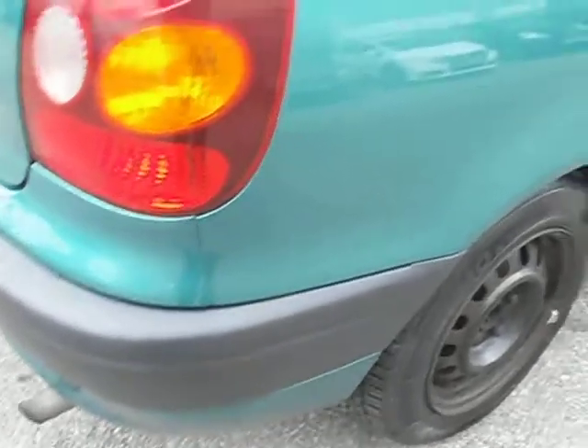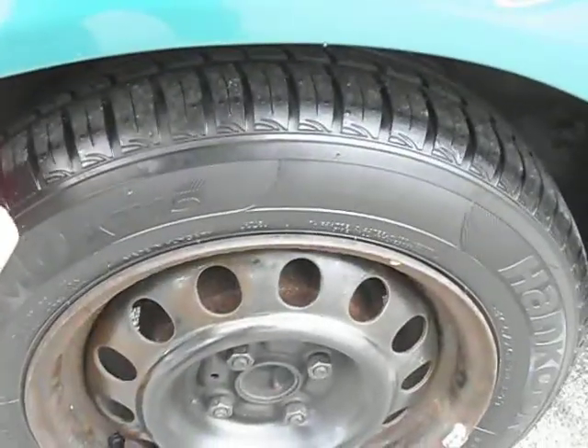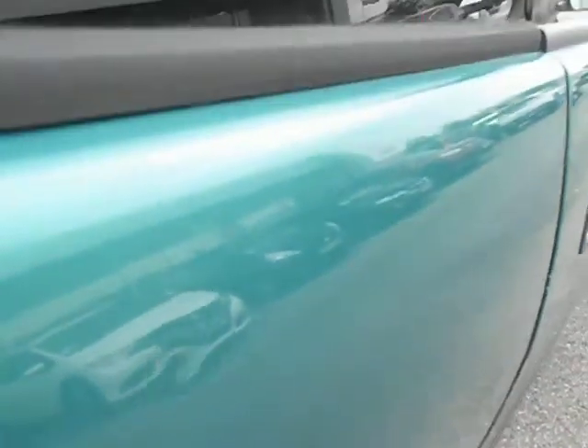Nothing too much to report on this side of the rear. The rear tyre on this one is around about 5mm to 6mm. There is a small dent on the back, and on the roof this side there is a bit of paint missing and a little bit of rust.